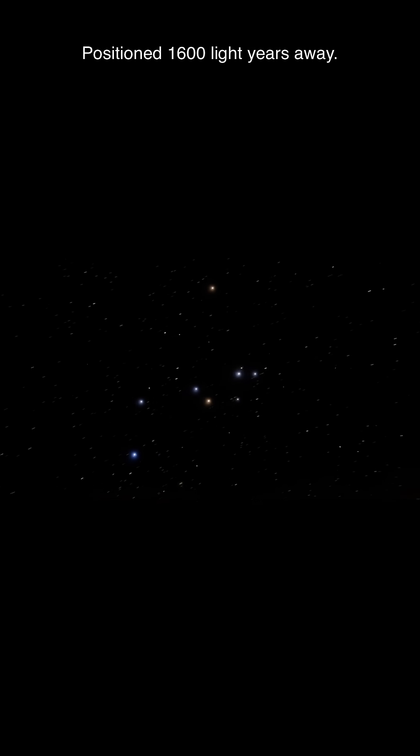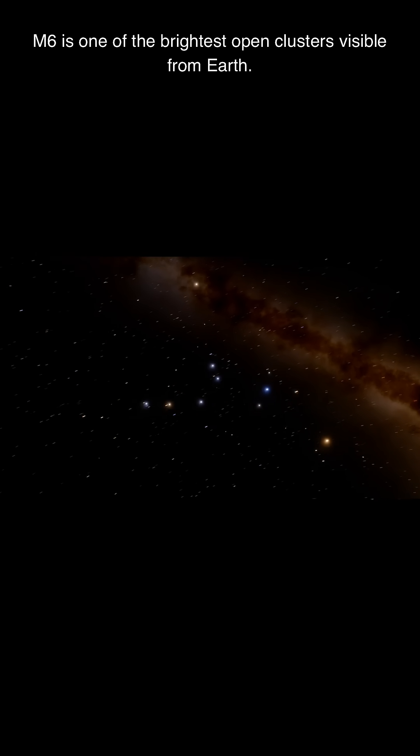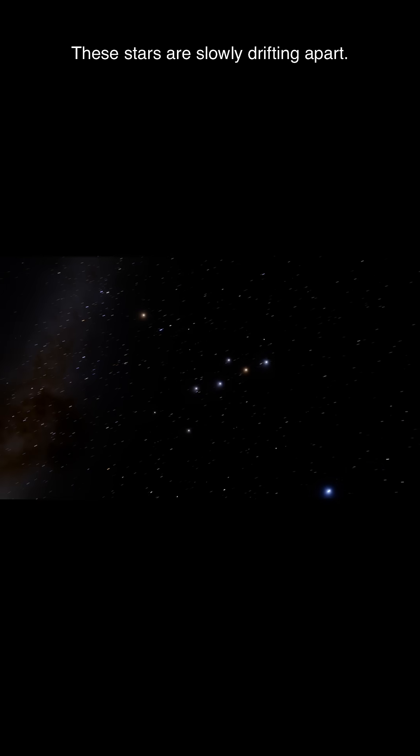Positioned 1,600 light years away, M6 is one of the brightest open clusters visible from Earth. And here's the cool part: these stars are slowly drifting apart.